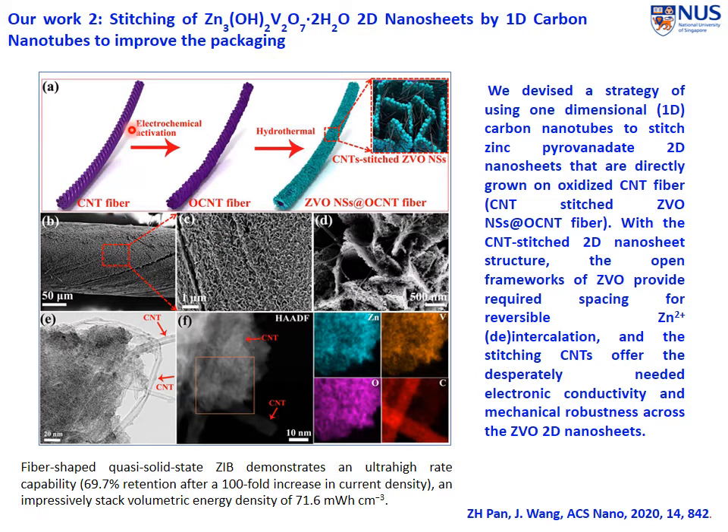I'm going to show you some results quickly. We make use of carbon nanotube fibers, perform electrochemical activation to modify the surface, and then grow the 2D material — such as zinc vanadium oxide nanosheets — together with the carbon nanotubes. Effectively, we form a structure where the 1D carbon nanotubes stitch and hold the 2D zinc vanadium oxide together. You can verify such a stitched structure by examining them with SEM or TEM.